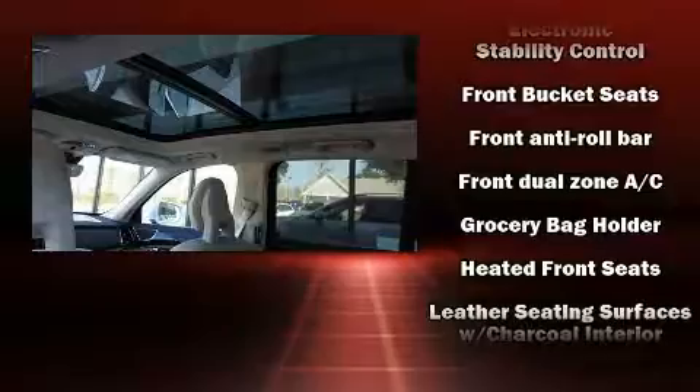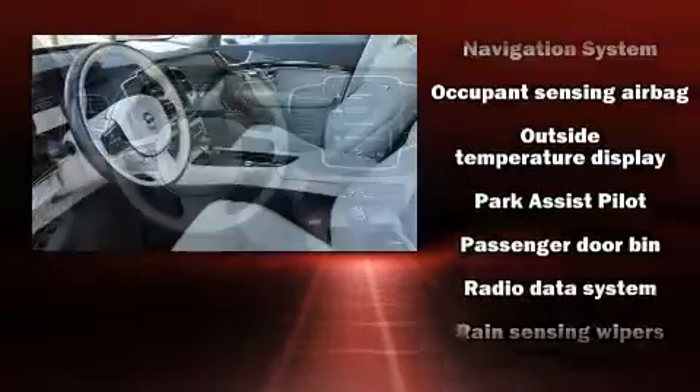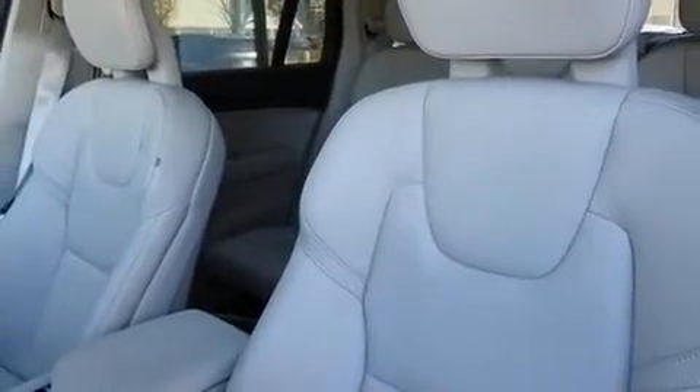Volvo ensures the safety and security of its passengers with equipment such as dual front impact airbags with occupant-sensing airbag, anti-whiplash front head restraints, and four-wheel disc brakes with ABS.